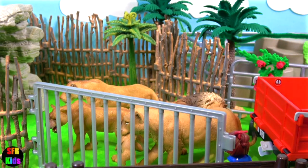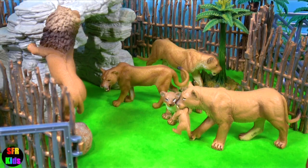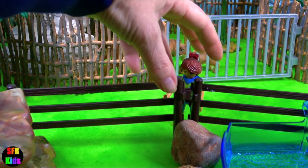Let's get them into their enclosure. Lions do most of their hunting at night, as their eyes have adapted to the dark, and this gives them a huge advantage over their prey.